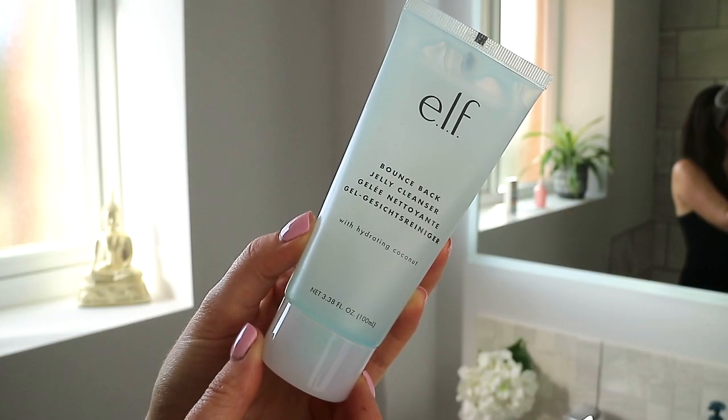First up we have something from ELF skincare — this is the ELF Bounce Back Jelly Cleanser with hydrating coconut. Over the past couple of months I've actually become a really big fan of ELF makeup; I've discovered so many amazing products through recommendations on YouTube videos. But I've never delved into the ELF skincare brand — it's always intrigued me but I've just never taken the plunge.